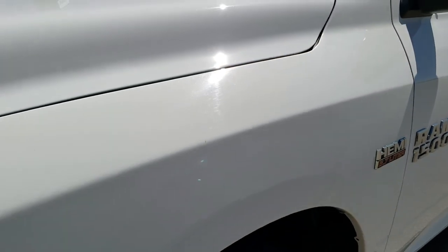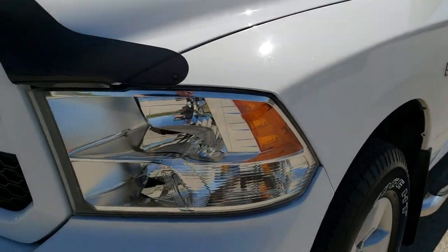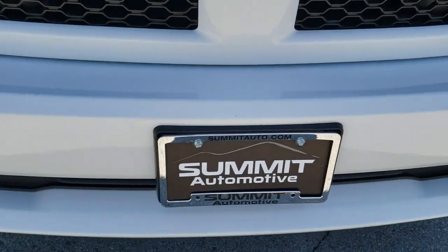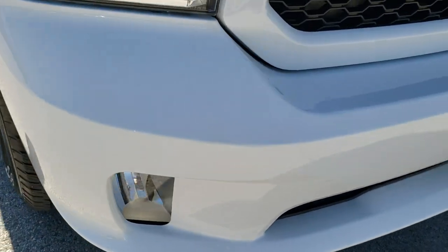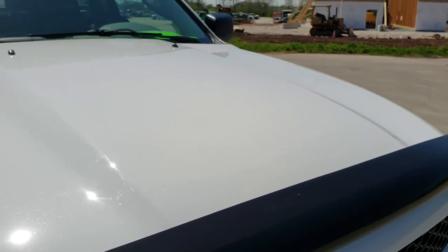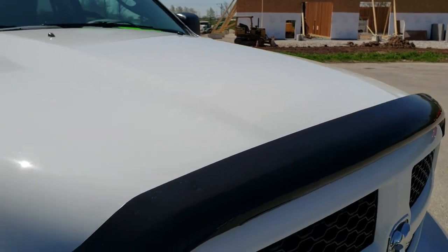Didn't see any dents on the front fender. The Express package gives you the painted front bumper and factory fog lights. No dents, dings, or scuffs on that front bumper — it is in excellent shape. The hood is in really nice condition as well, and it comes with a very nice bug shield.